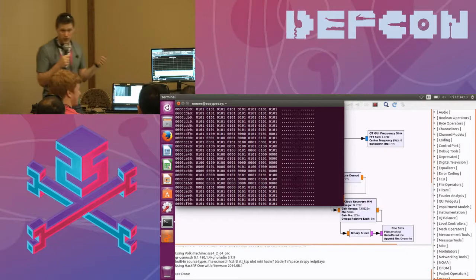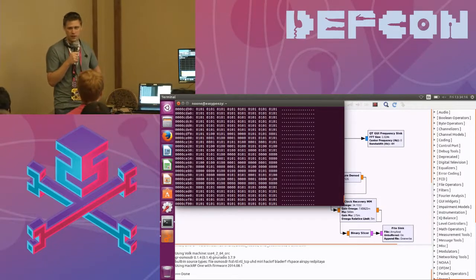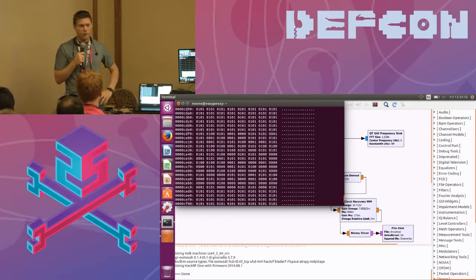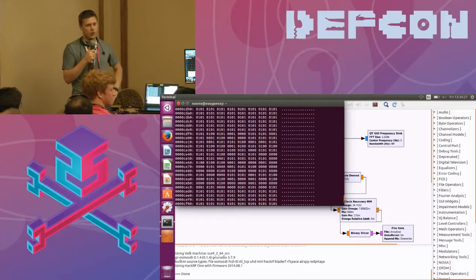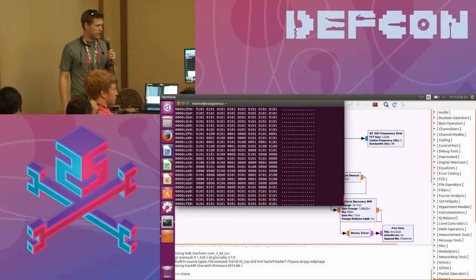If somebody wanted to take a picture of those ones and zeros, find my truck in the parking lot, they could redigitize the signal over the air and break into my truck. That's how you decode a binary signal arbitrarily broadcast over the air — you reverse the entire process to broadcast it back out. Please learn how to use GNU Radio, GQRX, and buy yourself a HackRF to get into this stuff. Thank you very much.